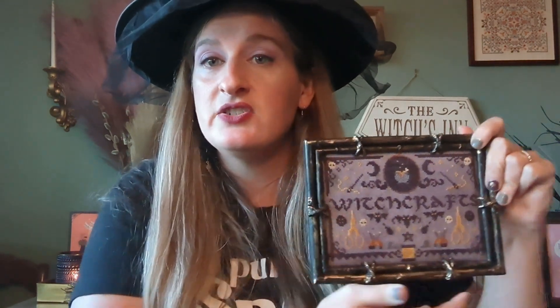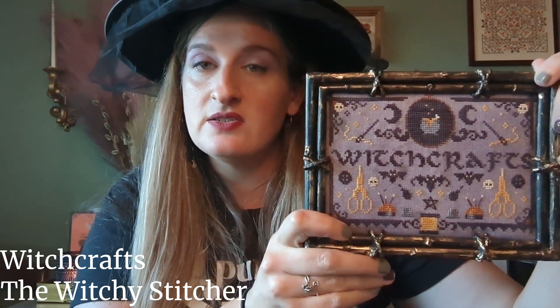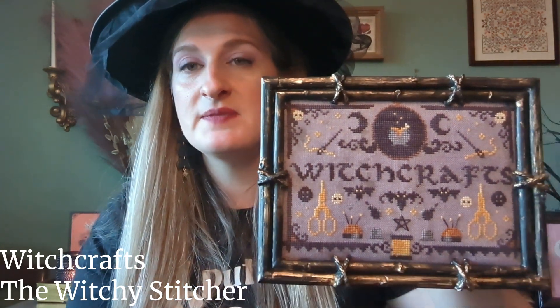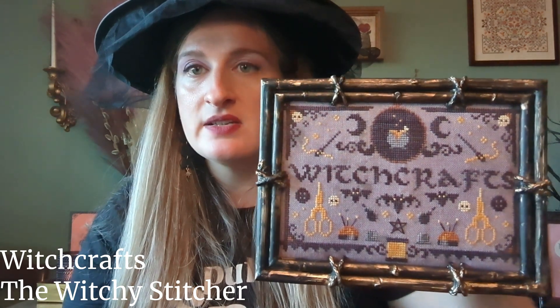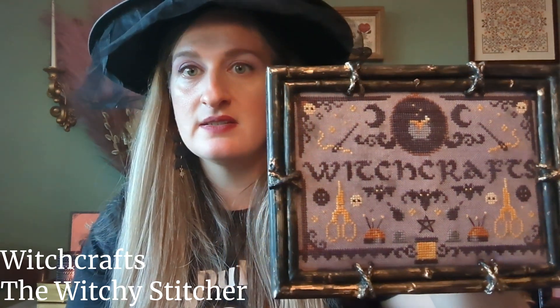Next is Witchcrafts by the Witchy Stitcher — I've shown this before. It's stitched on XJu Designs in Witch's Broom, mostly the called-for DMC. I subbed some of the yellows for Etoile, and the black is actually Raven by Ricoh — it's variegated. I really love this piece.